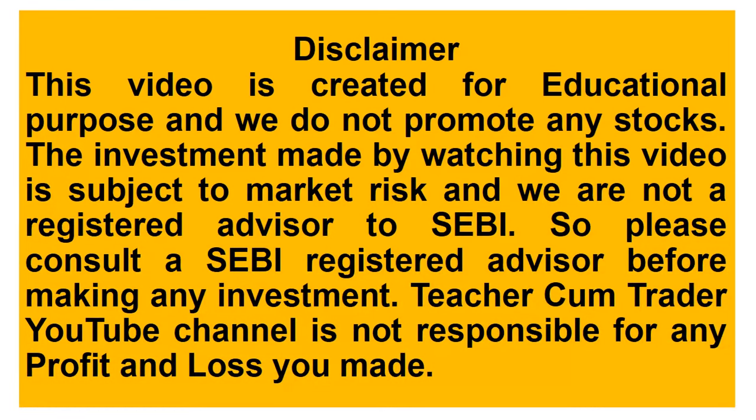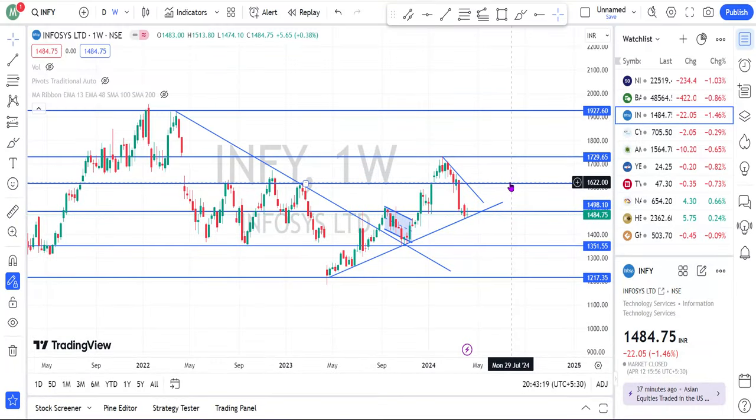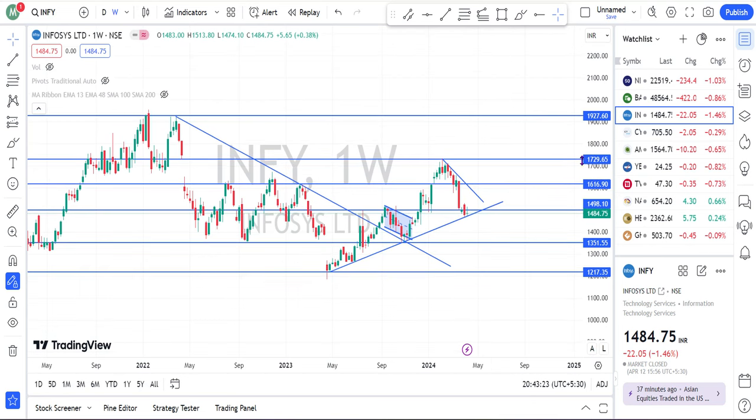Disclaimer: this video is created for educational purposes. Before taking any investment, please consult with your financial advisor. Hello friends, in this video I am going to explain about a few stocks that are suitable for swing trading.